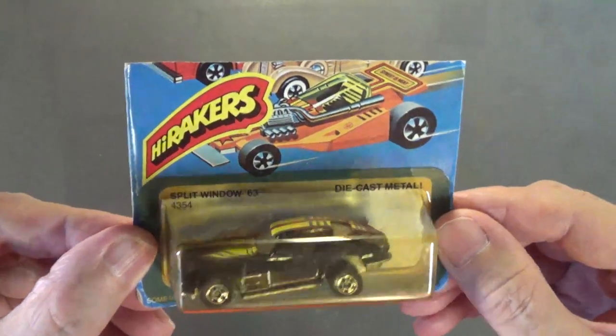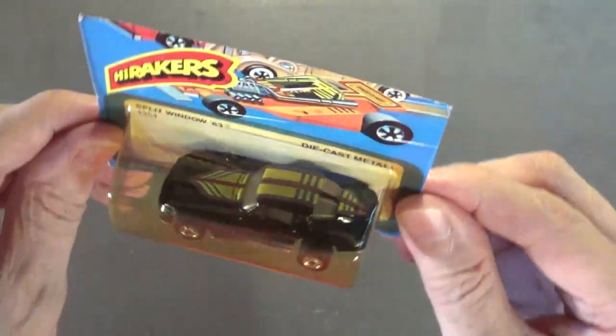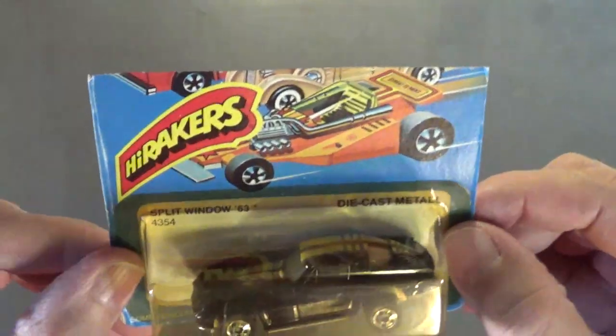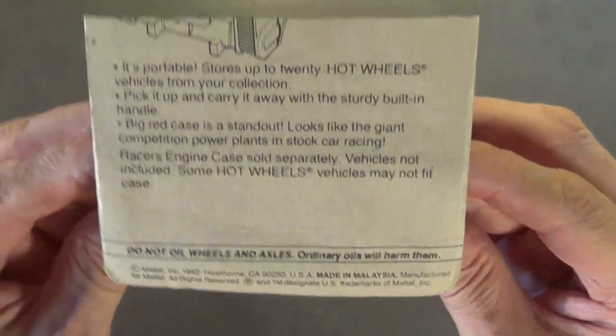The next Hot Wheel is a Split Window '63 Corvette — it's one of the High Rakers, number 4354. The copyright on the back of the package is 1982 and the car was made in Malaysia. With the High Rakers, you can actually move the rear wheels up and down with a ratchet-type mechanism. It has a metal body, metal chassis, classic black walls, and gold chromed wheels. Pretty cool looking.